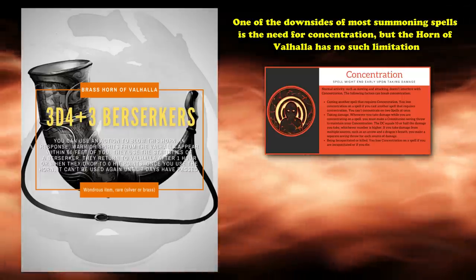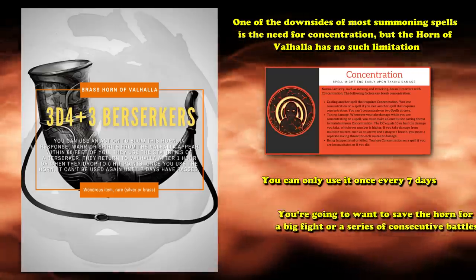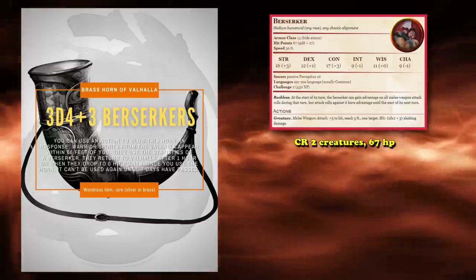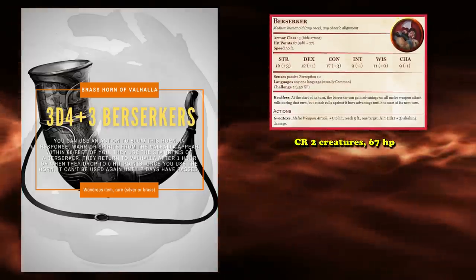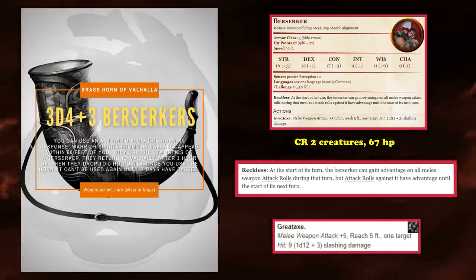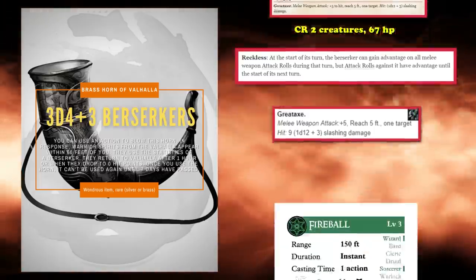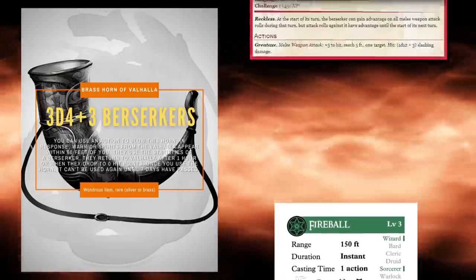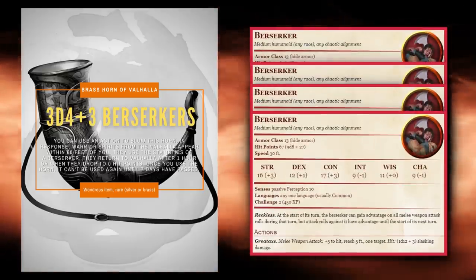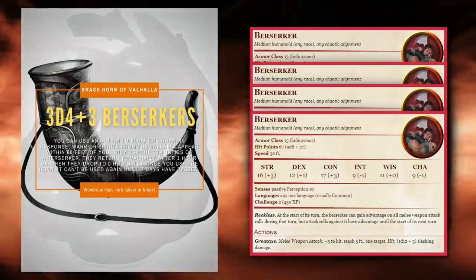The only real downside is that you can only use it once every 7 days, meaning you'll want to save it for a big fight or a series of consecutive battles within a 1-hour duration. The berserkers are CR 2 creatures with 67 hit points each, the ability to attack with advantage, and deal a respectable 1d12+3 damage. They're a bit beefier than most mid-level summon spells, but at higher levels their value decreases as a couple of poorly placed fireballs could wipe them all out. Worst case, you summon 4 berserkers, but the average roll is somewhere between 7 and 17 depending on which horn you use. The potential damage output of this item is quite high, despite requiring no attunement.